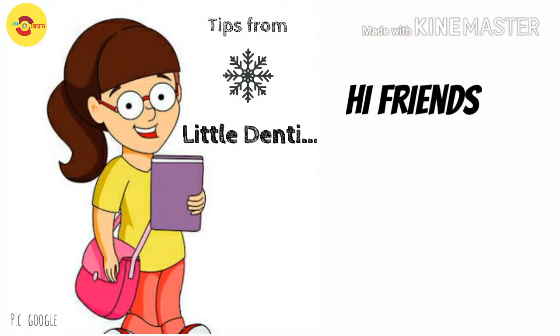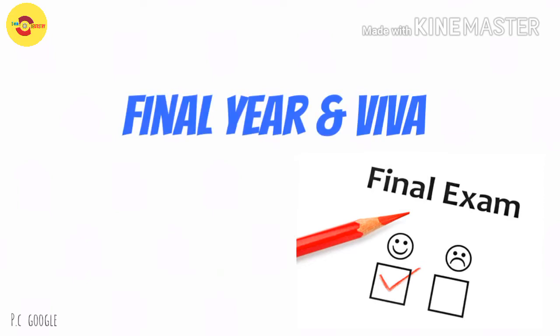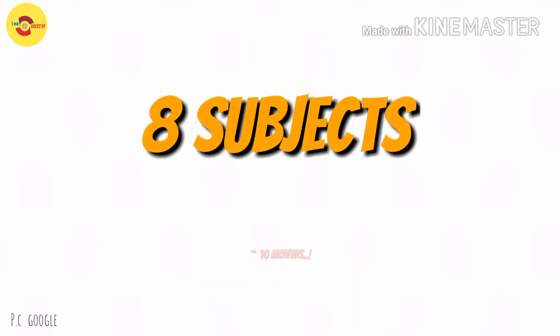Hi friends, this is a video on the Little Denty video series, your personal consultant for the future dentists. The question of the day is: how to prepare for final year examinations? This is one of the most common and favorite questions asked by my dental buddies.